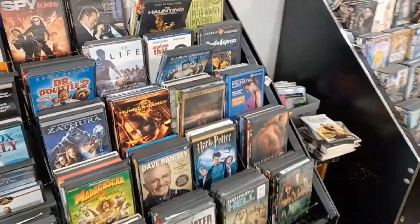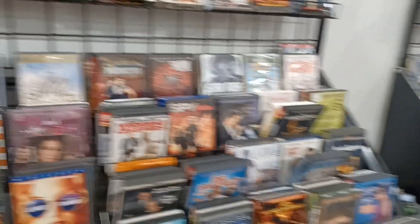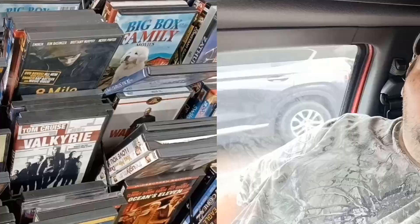We might as well look at the DVDs and stuff while we're here — maybe a couple decent documentaries I can pick up. All right guys, well that was Worthwhile Thrift. Kind of surprised — when I heard they were having a 50% off sale I was expecting quite a bit of stuff out as far as toys go.